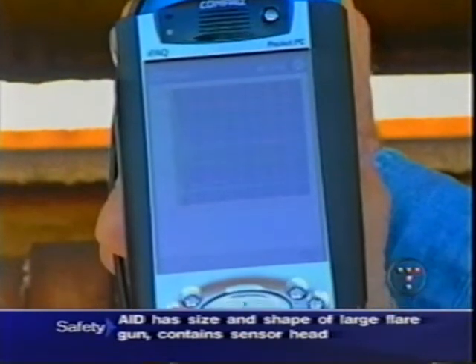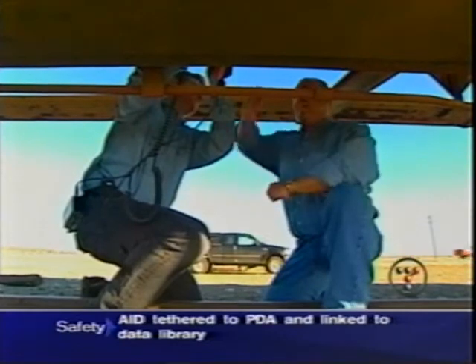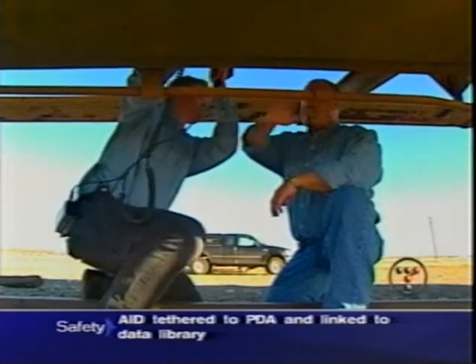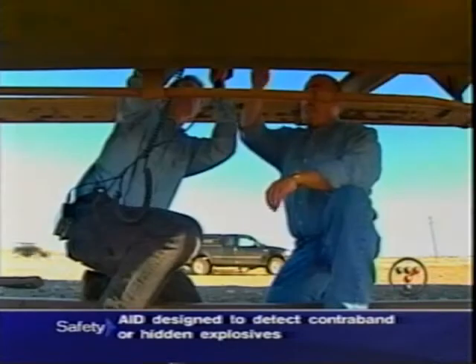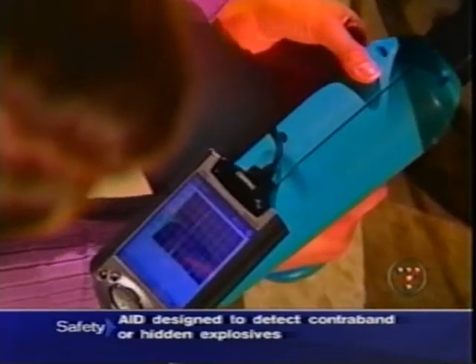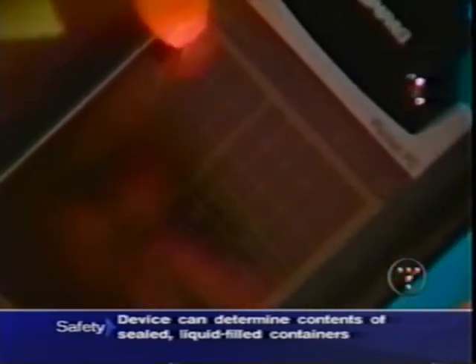It's a kind of super sonar, sending out ultrasonic pulses and analyzing the return echoes. We press the trigger, and the gun instantly sends sound waves through the tanker wall up through the liquid contents. It uses the fill level surface as a reflective surface. An echo comes back to the gun, and the timing and frequency of the echoes is compared to a database stored in a pocket PC attached to the unit. It tells what might be inside.